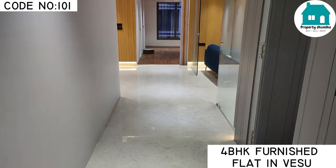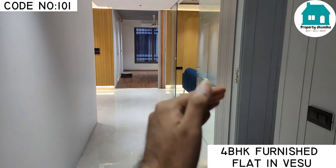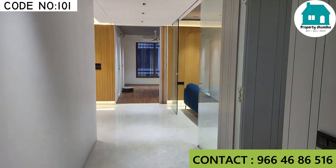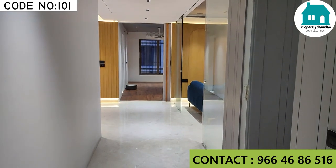When you enter the flat, on the right side is the 1st bedroom and on the left side is the living area. Here is the 2nd bedroom, 3rd bedroom, and 4th bedroom, and on the left side is the kitchen and dining area.